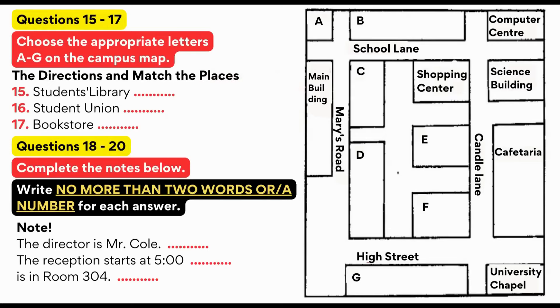Listen to the following directions and answer questions 15 to 20. Ladies and gentlemen, you are all welcome to this afternoon's tour of the campus. I'll be your guide for the duration.